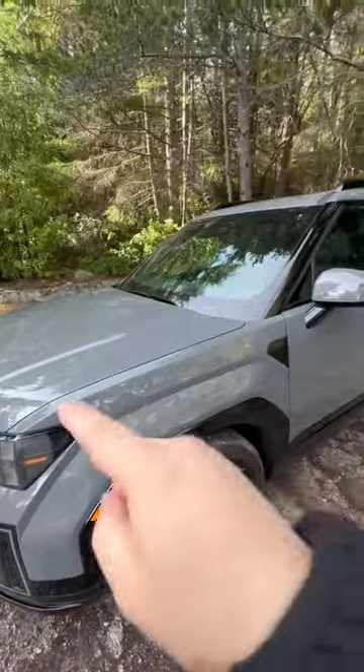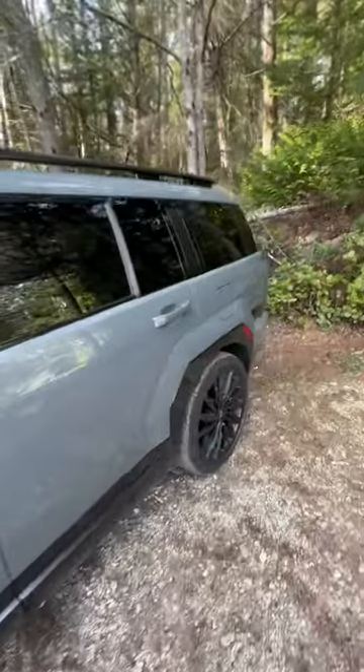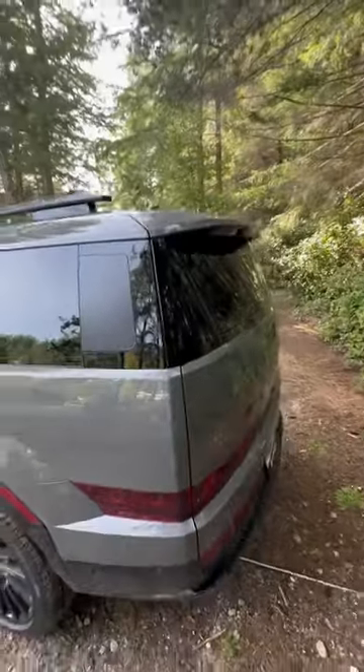Lots of crease lines, a kind of blocky design, but really honestly one of the best looking SUVs. It gets lots of attention on the road — people ask what this is, they can't quite figure it out. It certainly doesn't look like a typical Hyundai.